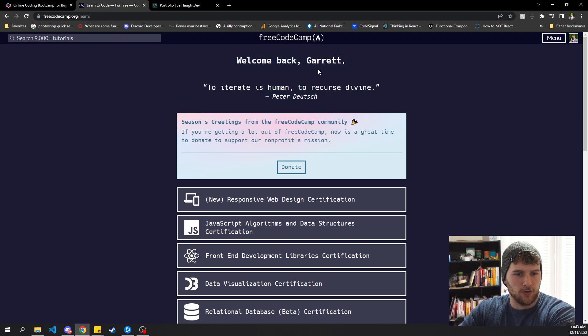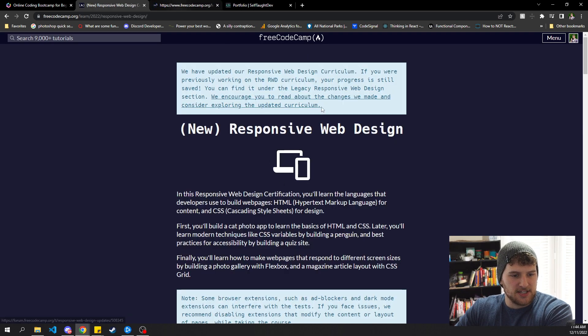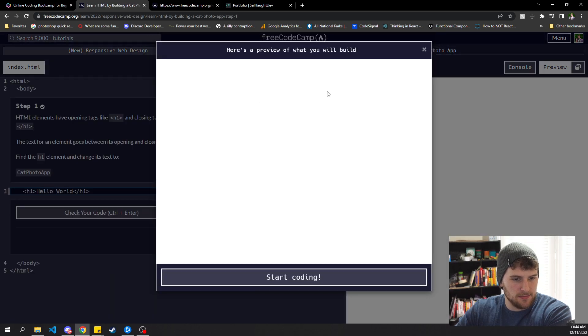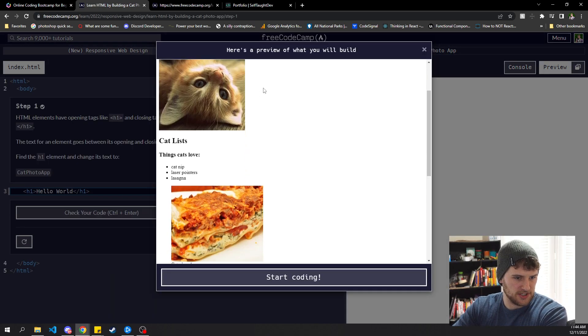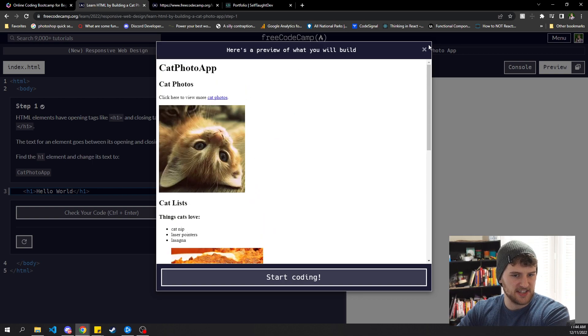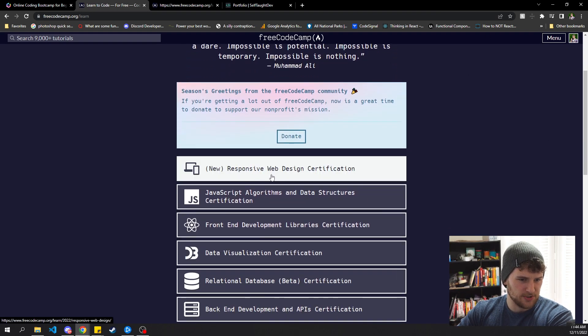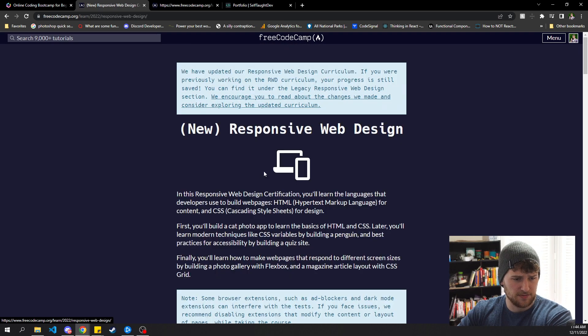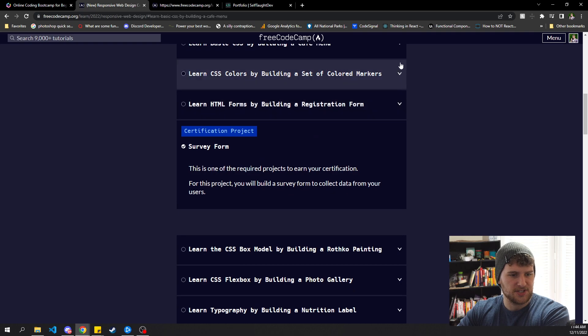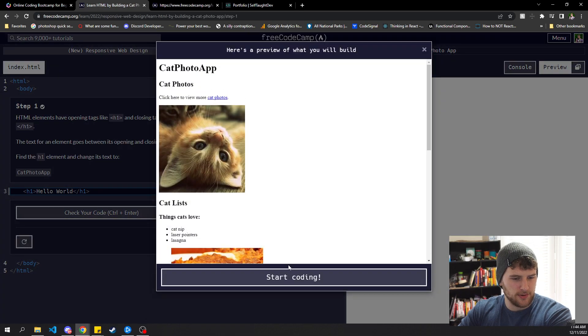If you want to do this for free — and you do get what you pay for — Free Code Camp is the option. The projects don't look that great and it's text-based content, but if you like text-based content, that's fine. To start, you'd go to the responsive web design certification section first. They've got different courses here with a project at the end of each one.